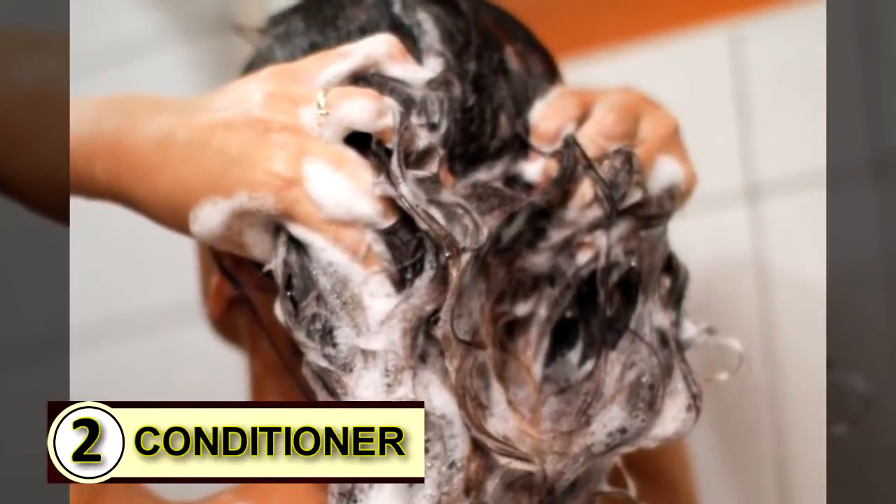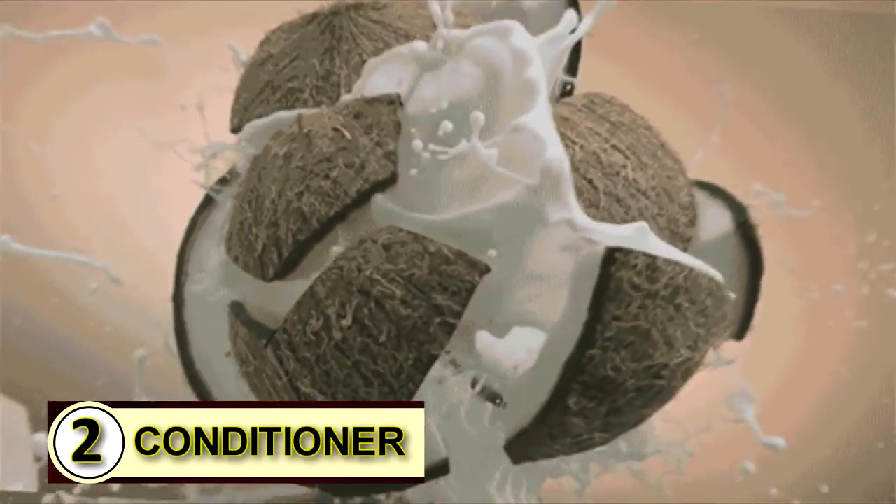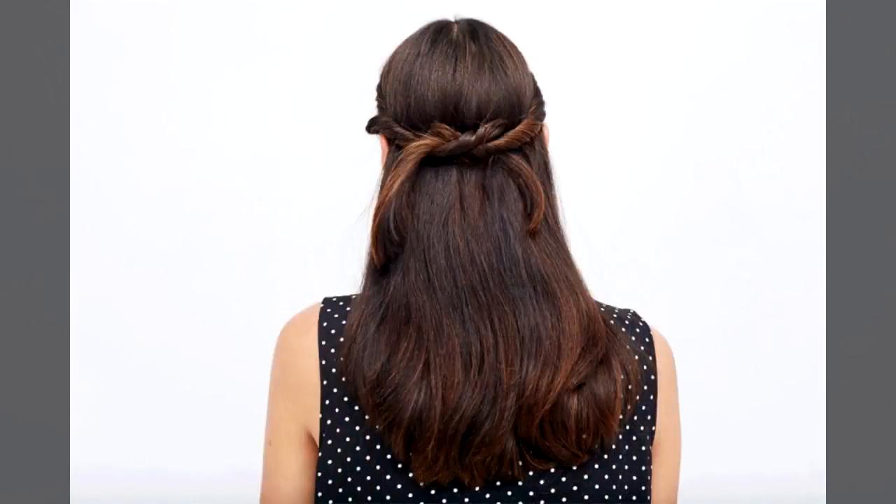Number two: try it as a conditioner. When the tiny overlapping plates that make up your outer hair shaft get rumpled and out of whack, coconut oil is there to smooth those tiny little cells right back into place and hold them there.